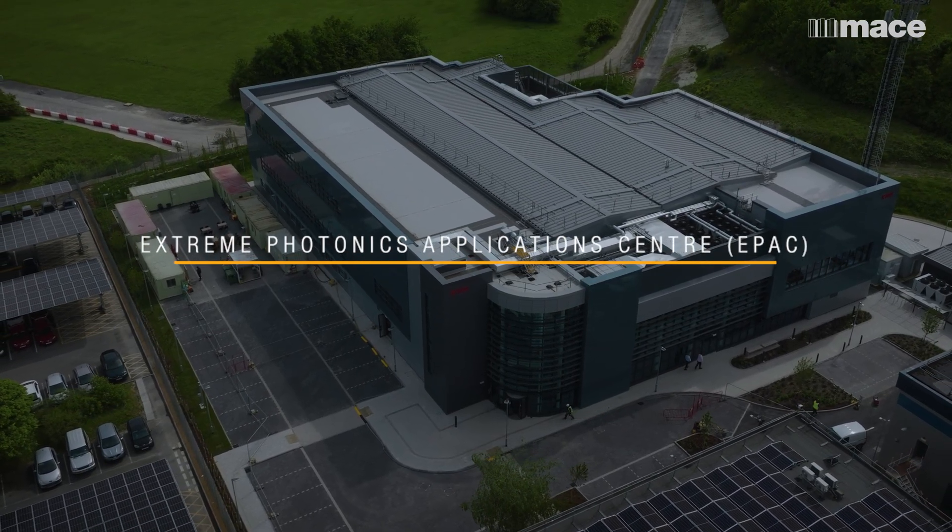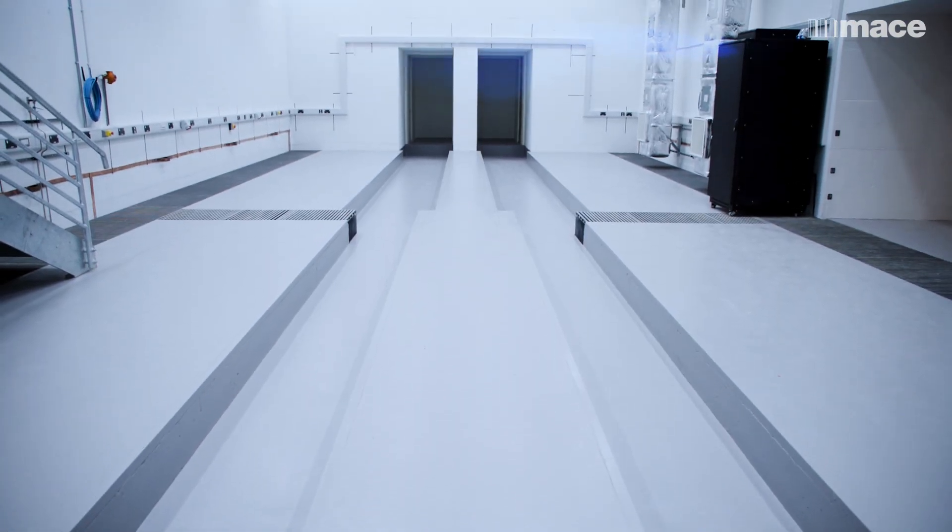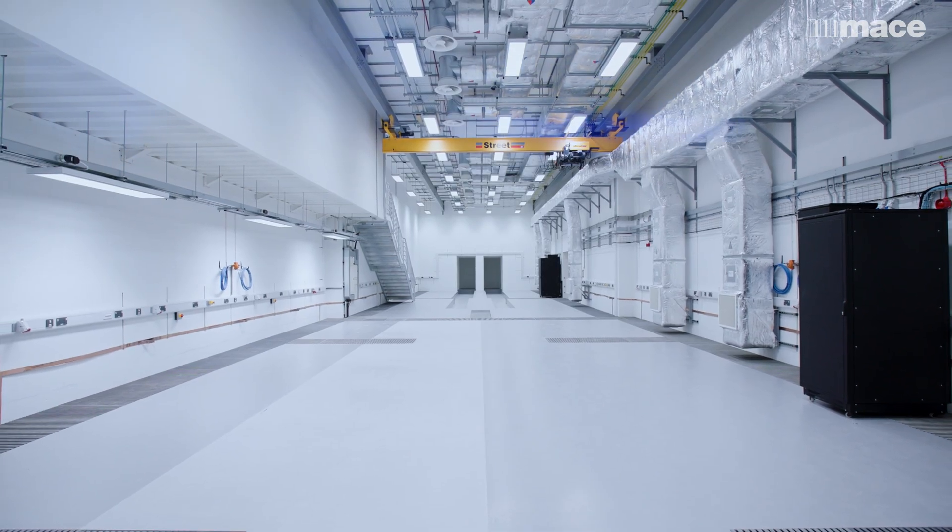EPAC is unique and it's the first facility really that's dedicated to the development and exploitation of what we call plasma-based accelerators. They're extremely energetic, extremely bright, so they're very good for imaging things.